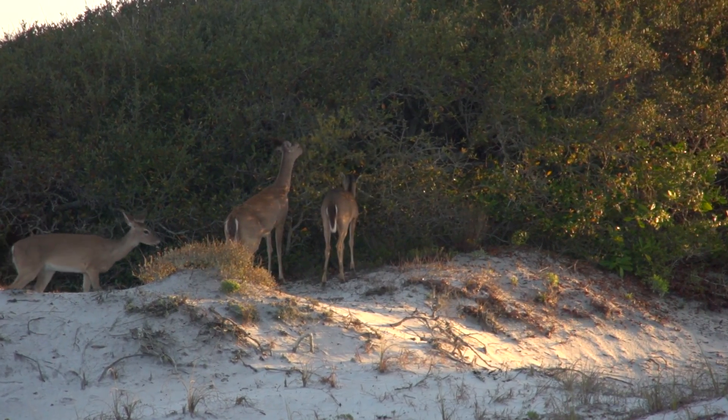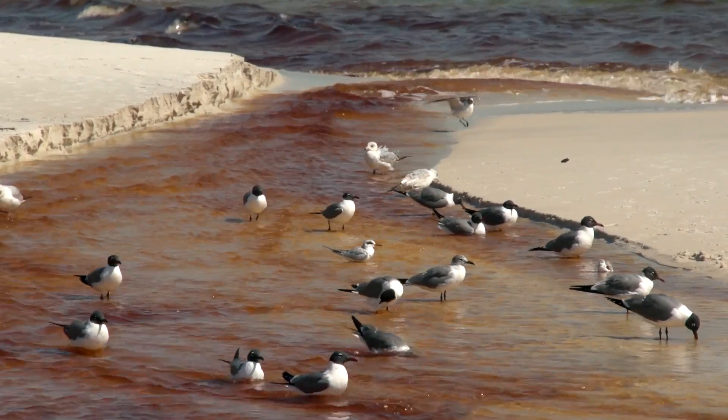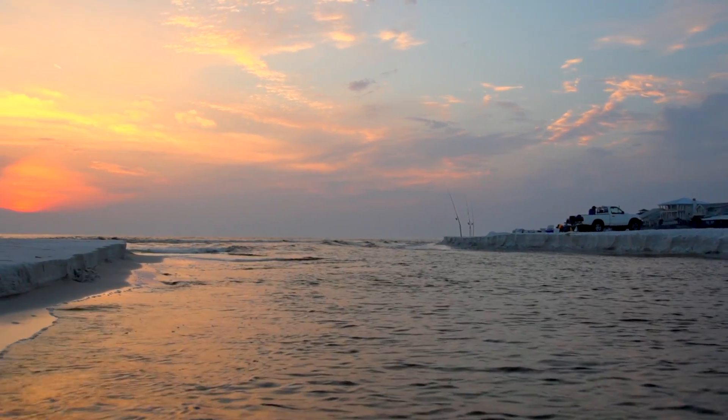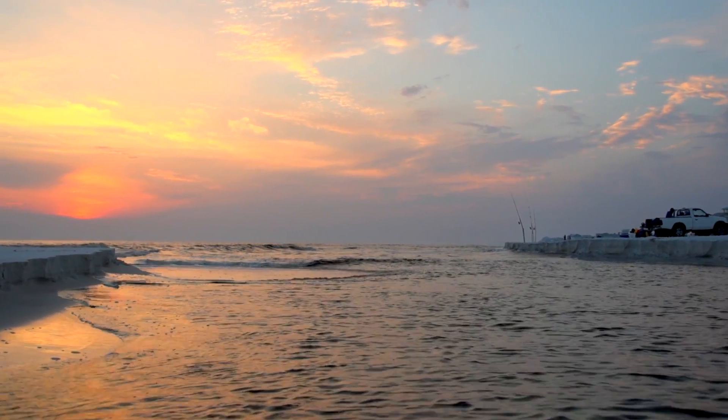That gives all of the critters, sea life, and birds an opportunity to exchange healthy food supplies for all of them, and continue that process for generations. I have caught bonita, barracuda, and octopus in the lake after storms. It's just amazing, the variety of fish.